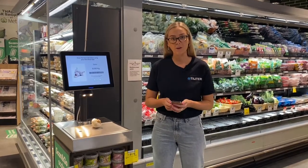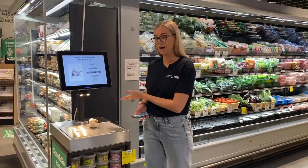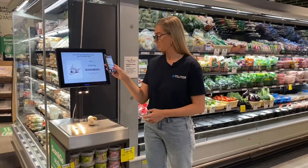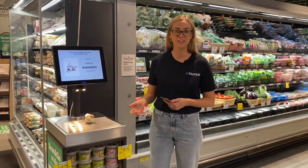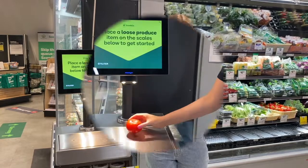With your Scan & Go app, you will scan the barcode that appears on the screen, which is a prediction of your item. Once the item is scanned, it will be added to your virtual checkout and you can either pay on your phone or pay as you leave. The Toledo Vision software is highly accurate and can identify produce in under a second. It can also differentiate between items that are very similar.